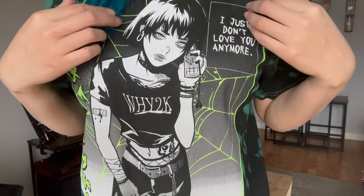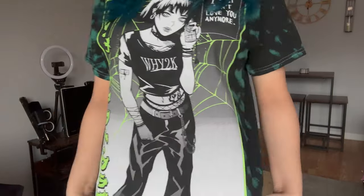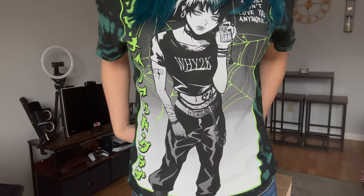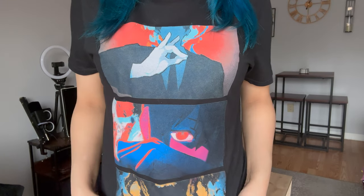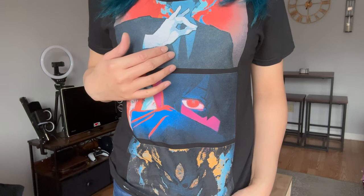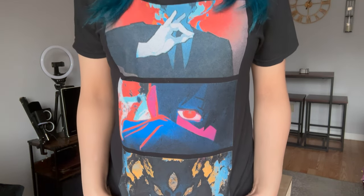Next I'm wearing a Zombie Makeout Club brand t-shirt with green and black tie-dye. It says 'I just don't love you anymore' and features a waifu holding a phone with a Y2K aesthetic — she looks really cool. The shirt runs a little big but I still love it. Next up is a Chainsaw Man shirt featuring Aki with a manga panel-style design — it's so cool, showing when he summons his demon.